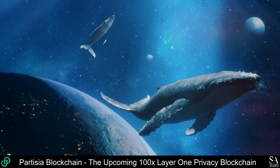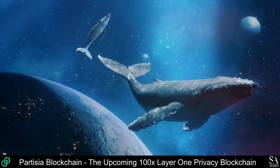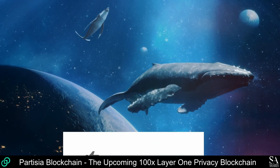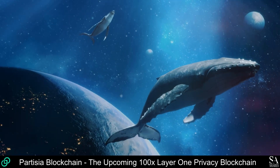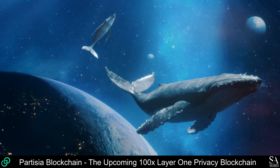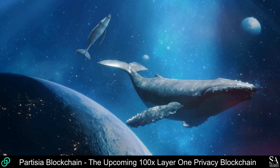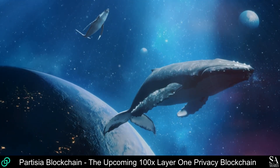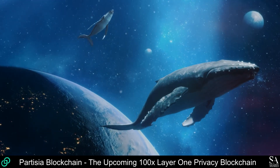And that is our overview of Partizia blockchain, the upcoming 100x Layer 1 privacy blockchain. Be sure to subscribe to our channel and leave a like if you enjoyed this video. Remember to leave us a comment — do you want us to research a project or coin? If so, leave the coin or project name in the comment section and we might cover it in our next few videos. Thanks for watching and as always, good luck with your investments!